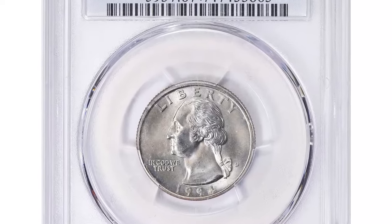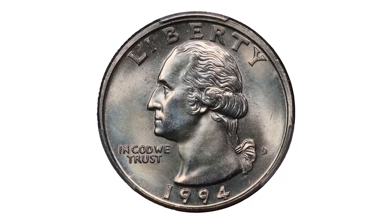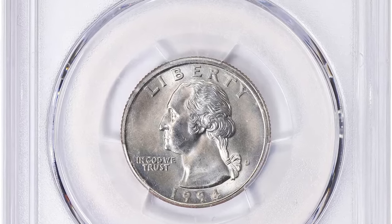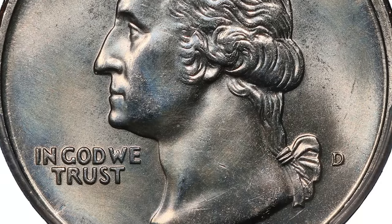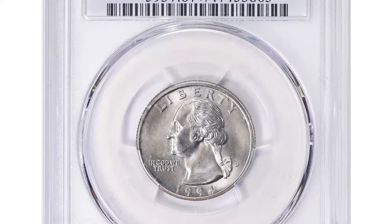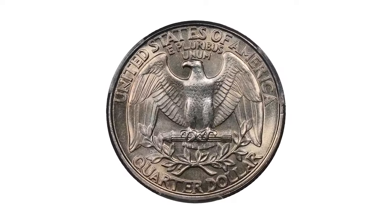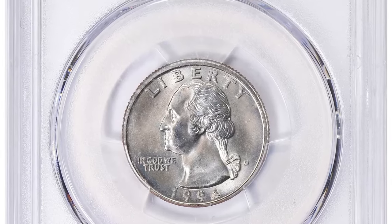As a modern rarity, for many collectors the 1994-D quarter dollar is nothing but pocket change, but in uncirculated condition this issue can sometimes command significant premiums. This quarter dollar was graded MS67 Plus by PCGS. The 1994-D Washington quarter graded MS67 Plus is a remarkable coin recognized for its superior condition and eye appeal, with beautiful luster, well-defined details, and only minor imperfections barely noticeable under magnification. Struck at the Denver Mint, this quarter dollar stands out for its nearly flawless preservation and strong strike. Its pristine state and the plus designation signify that it is at the high end of the MS67 grade, adding to its collectability and value. It was sold for $2,524.50, including buyer's fee, at Great Collections Auction.